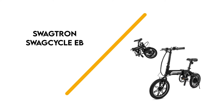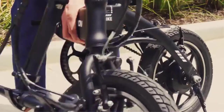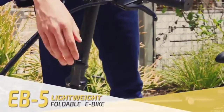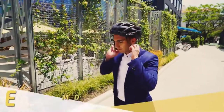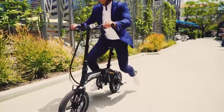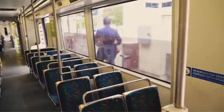Number 2: Swagtran SwagCycle EB-5 Folding Bike offers everything you could want from an electric bike with the added bonus of it being easily portable. Swagtran is a brand known for making some of the best-selling electric scooters and hoverboards online. With the SwagCycle EB-5, they're applying their expertise to the world of electric bicycles with great effect.